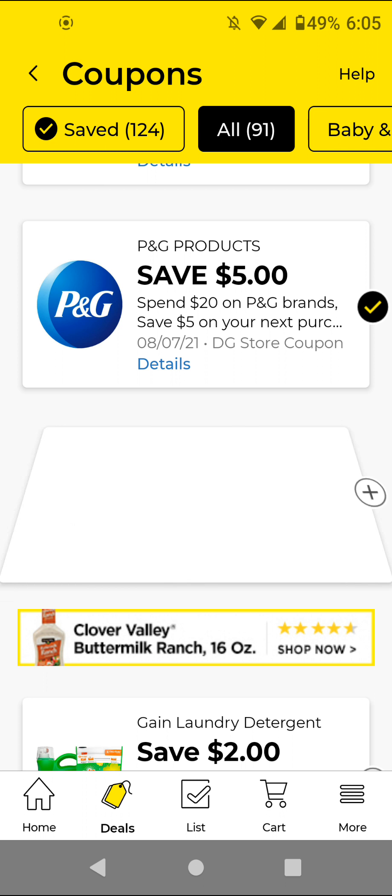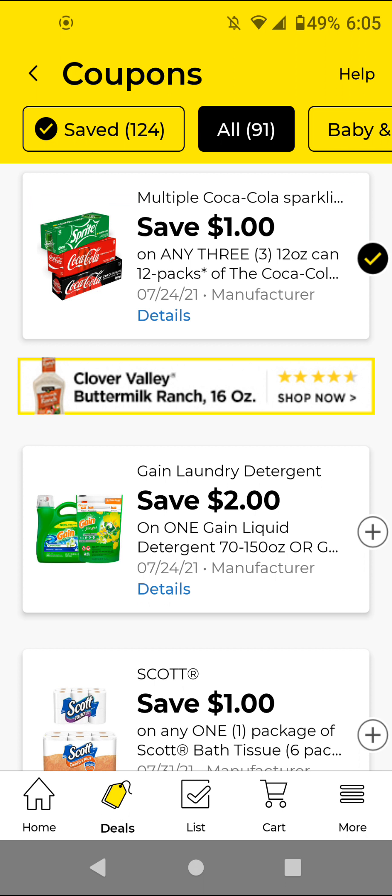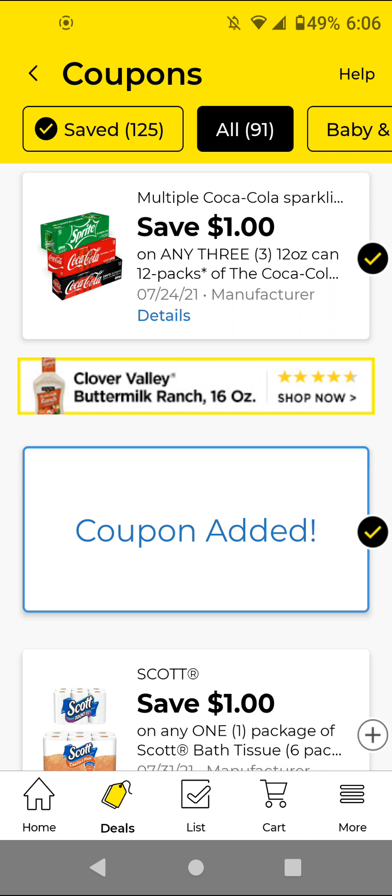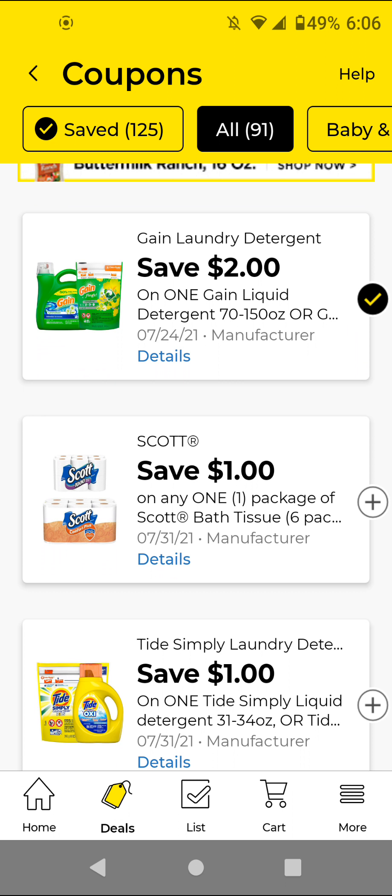The Gain — you can get either the 70 ounces or the 150 ounces. The 70 ounces are $6.95; with this $2 off digital it'll be $4.95. If you want the 150 ounces, those are $13.50; with this $2 off digital it'll be $11.50. You can include it in a Gain scenario if you want. For the Scott — if you get the six rolls, those are $3; with this $1 off digital it'll be $2. Go ahead and clip that.